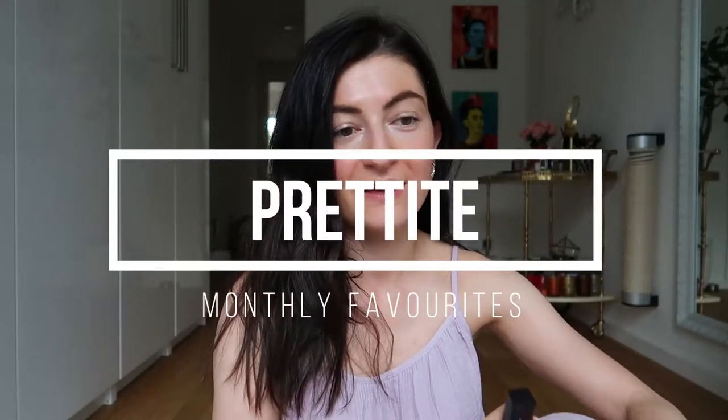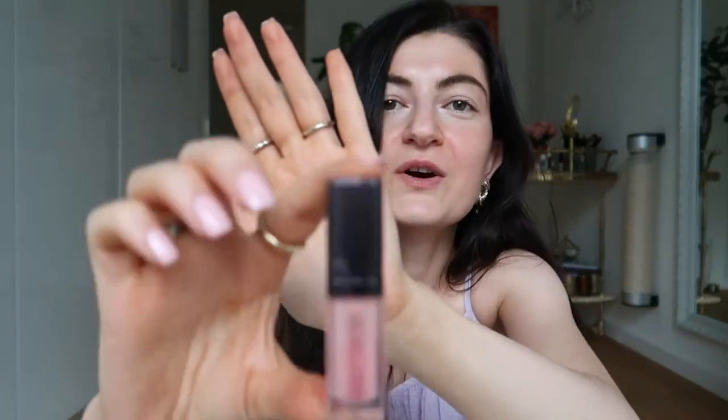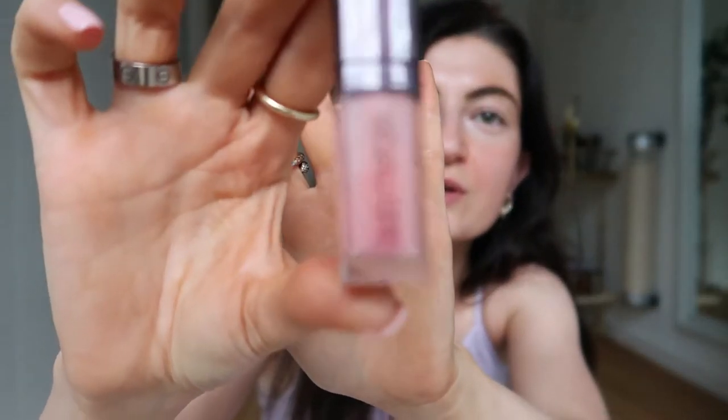It took me five entire minutes to film the thumbnail picture for this video, so it better do well. Let's get started quickly because the sun is going down and I'm not in the mood to set up a ring light. I am filming my monthly favorites video today. My name is Sopo, welcome back to my channel. I have a few items here from homeware, skincare, makeup, as well as my favorite handbag for the month.